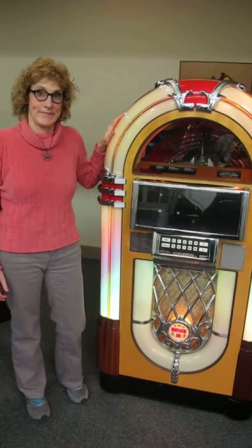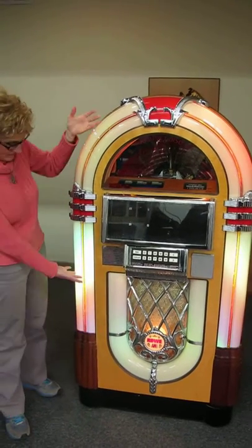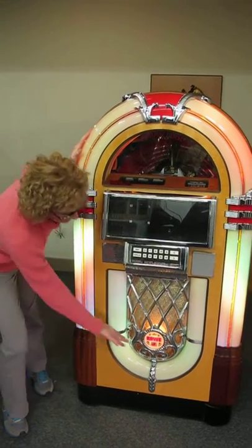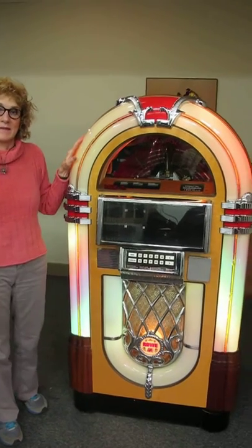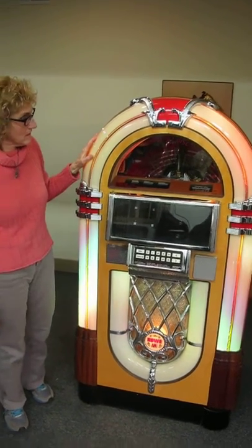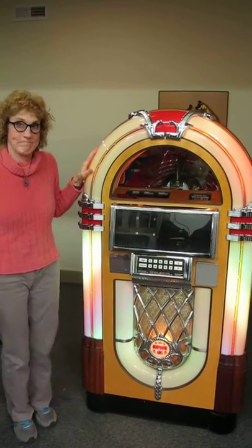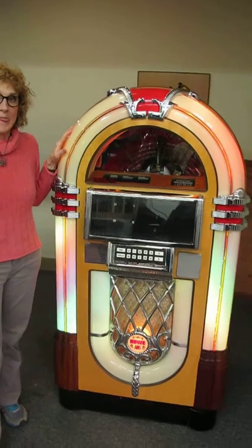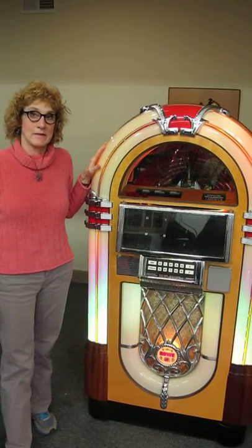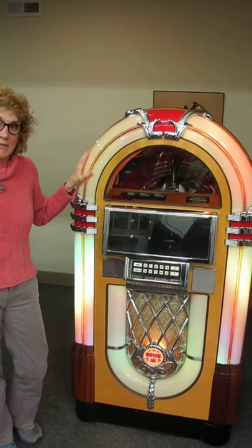It's a jukebox, but it's a CD jukebox — a Bubbler. It's made by Rowe from the early 90s and made after the Wurlitzer 1015. Holds 100 CDs and has a killer sound system. It's a commercial unit that's been in somebody's home the whole time, so it's in really great condition.